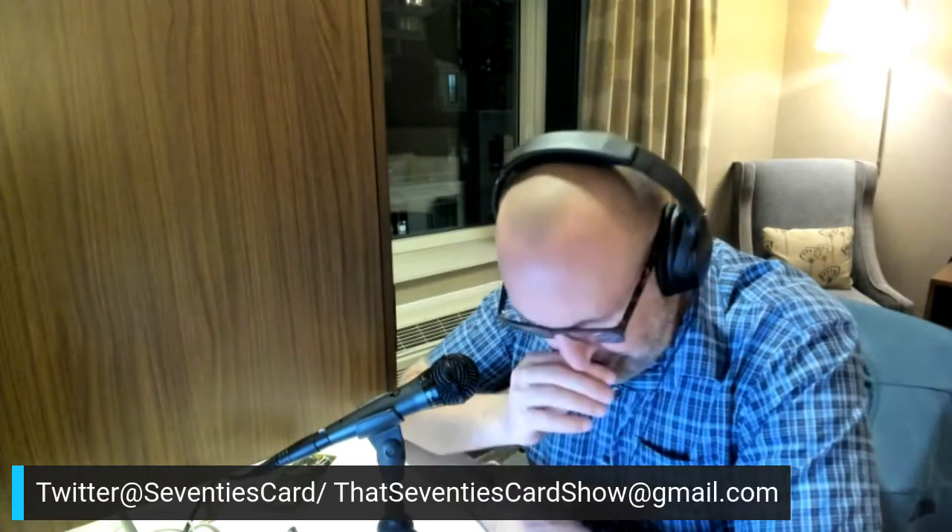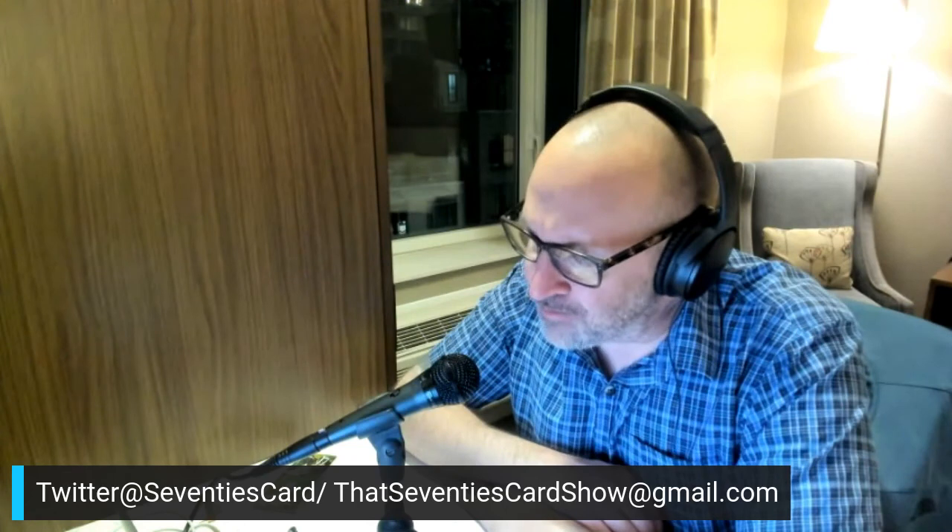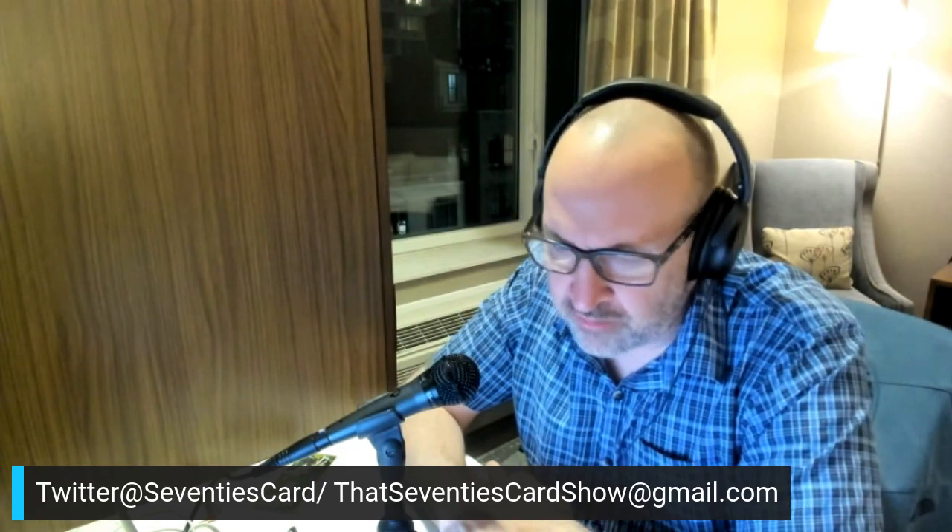Thanks for joining me on our little journey back in time. If you have a comment or suggestion, reach out at that70scardshow@gmail.com, at 70scard on Twitter, or at That 70s Card Show on YouTube. If you're on the podcast, you're listening to Mango Safari. Be safe out there, have a great week. Next week I get to be home before heading to Blacksburg, Virginia to see my favorite Hokie. Enjoy your collection and enjoy collecting, everybody.